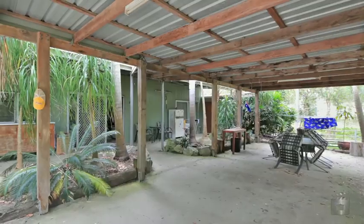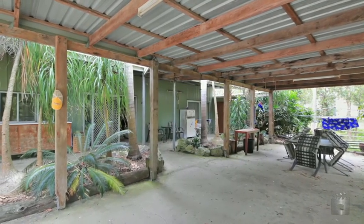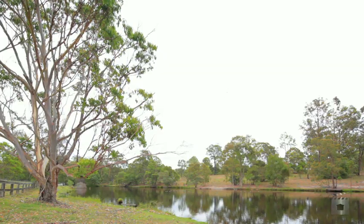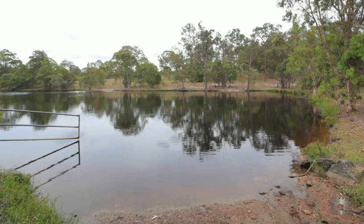Bordered by a Council Tree Growing Corridor and a koala reserve at the rear, there are horse and walking tracks galore in which your guests can play and have fun.